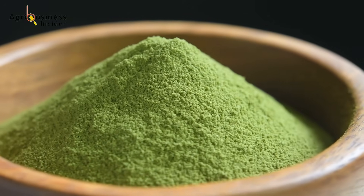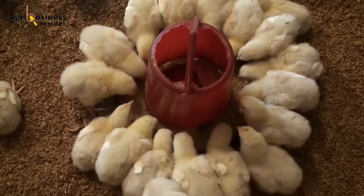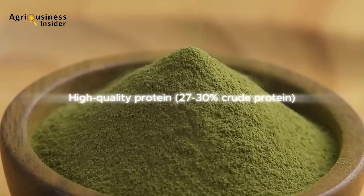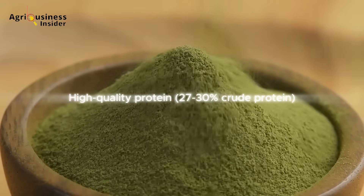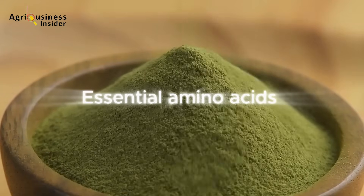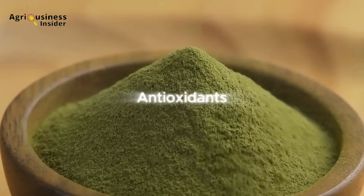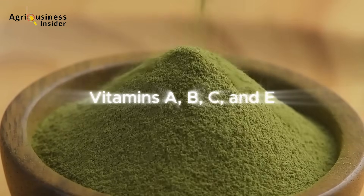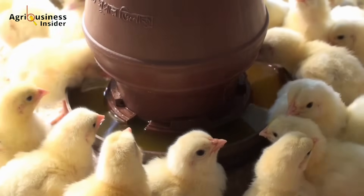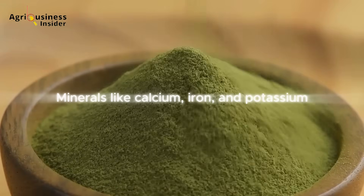Here is how Moringa leaf powder works its magic. Moringa oleifera is packed with essential nutrients: first, high-quality protein with 27 to 30 percent crude protein content that promotes muscle growth; second, essential amino acids necessary for weight gain and overall health; third, antioxidants that protect against diseases and oxidative stress; fourth, vitamins A, B, C, and E to boost metabolism, vision, and immunity; fifth, minerals like calcium, iron, and potassium that support bone strength and digestion.